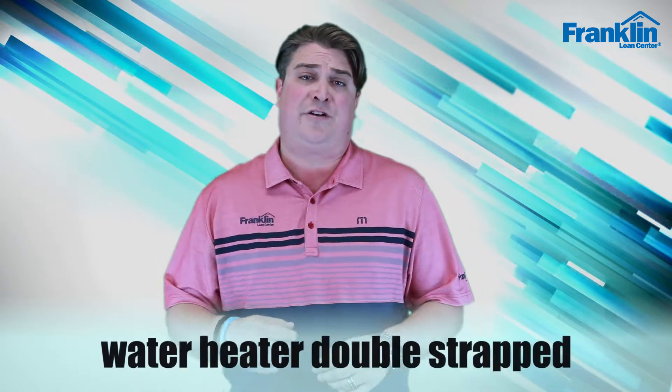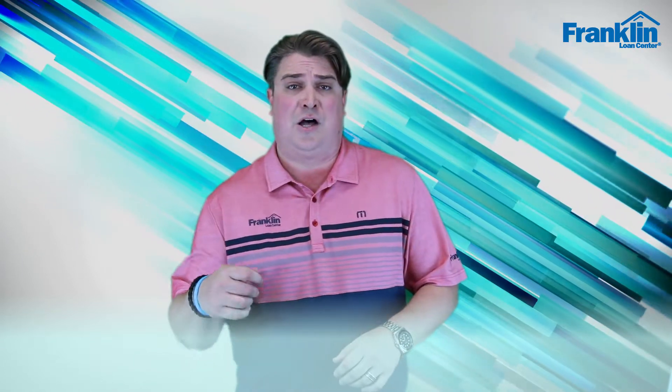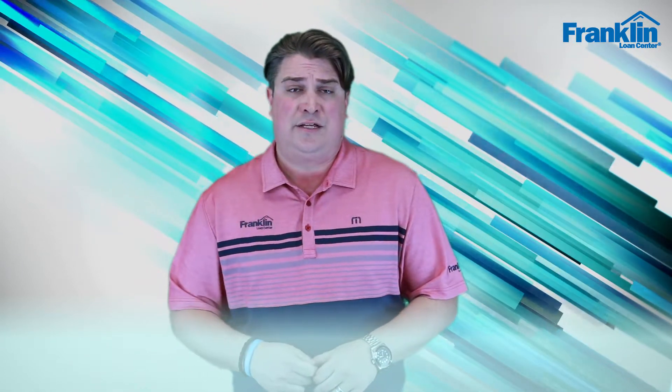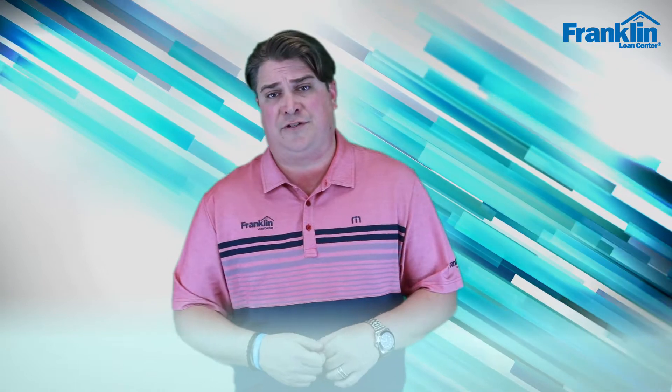We'll also want to make sure that we have the water heater double strapped, because in California we're in an earthquake zone. It's state law — state requirements — to make sure that water heaters are double strapped to code to avoid any issues if there is an earthquake. Those are a few quick tips when you're looking at properties.